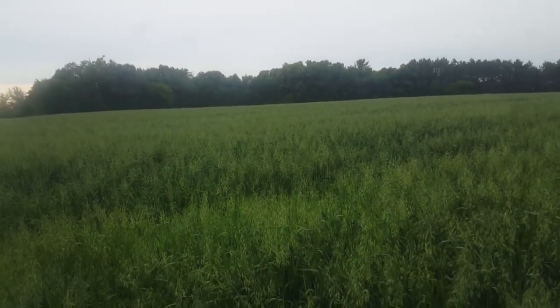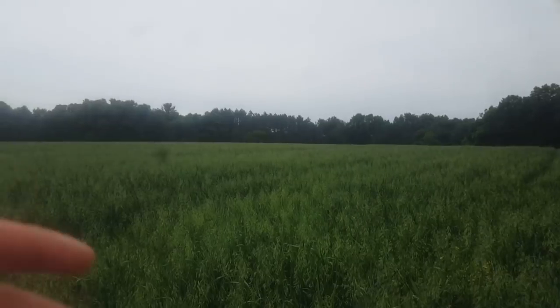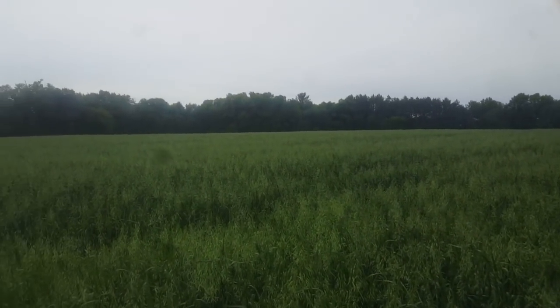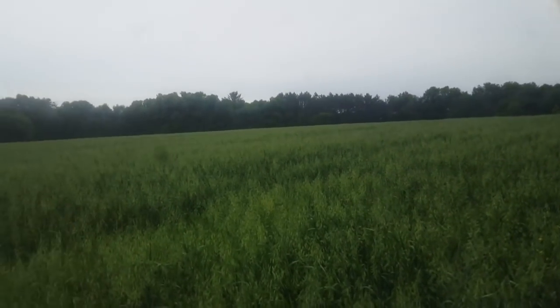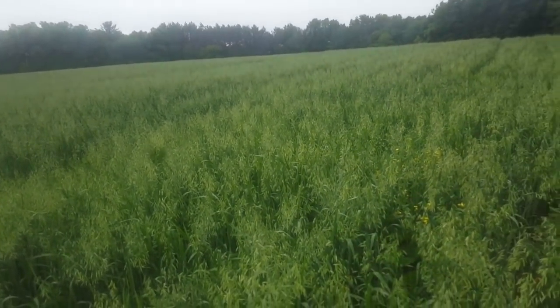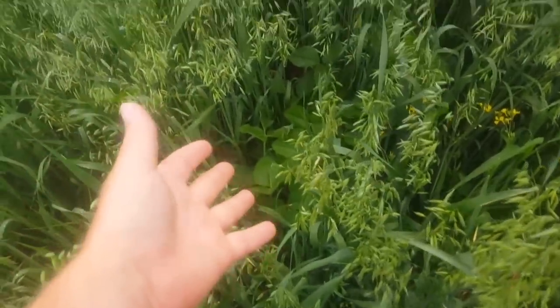We were driving around after the cattle auction, took some back roads to check our own fields and then continued on some back roads to make our way around home. And compared to some neighbors that planted oats, this oats looks just as good. So yeah, I think this is super cool. Seeing that the soybeans are growing now, I am getting more optimistic every day.